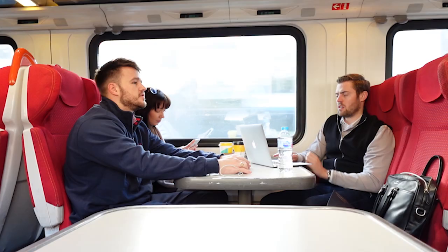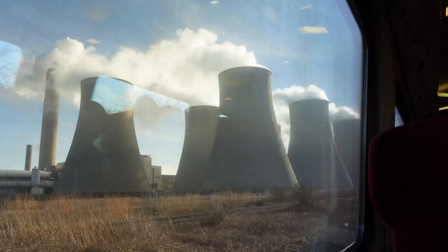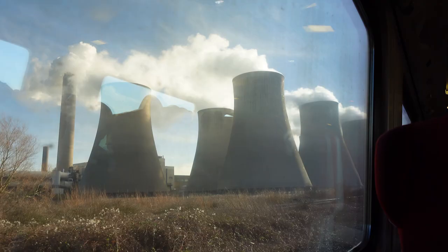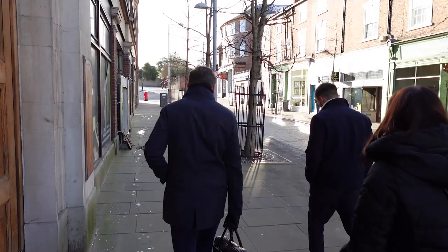Welcome back guys to another On The Road With Me Jack. Today I'm travelling to see a new development that we've taken on in Beeston, which is located in the heart of Nottingham. I'm really excited to show you this one guys as we have it completely exclusively and are the only UK agent to be able to offer this. It's definitely not one to be missed as you only need an initial 5% deposit. Let's take a look.